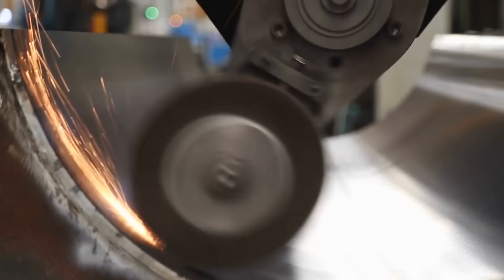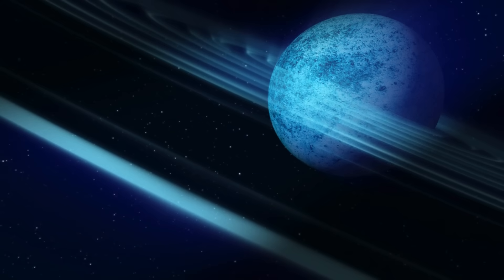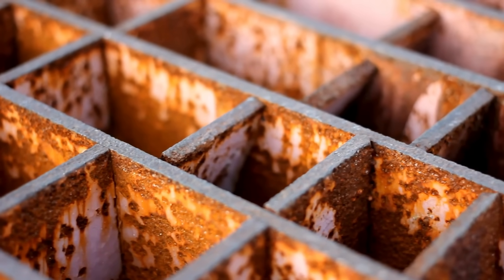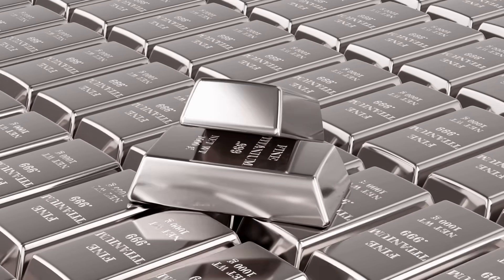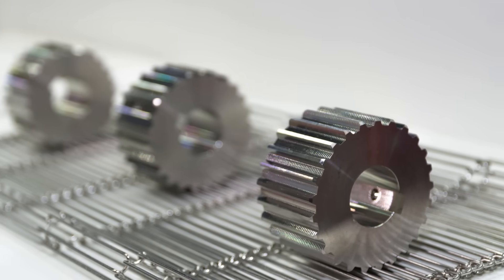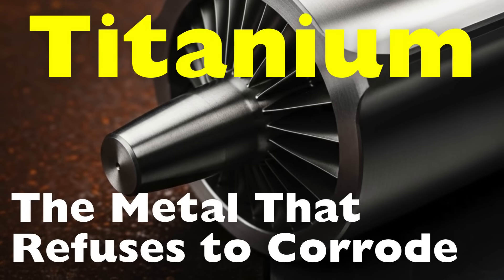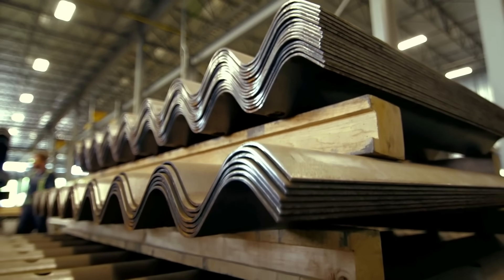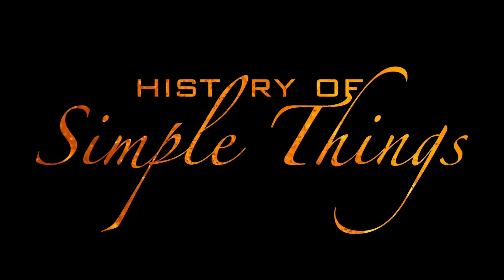Have you ever wondered how a metal can survive in the harshest environments — like deep underwater, in outer space, or even inside the human body — without rusting or breaking down? That metal is titanium. Known for being incredibly strong, lightweight, and nearly impossible to corrode, titanium is one of the most fascinating materials we've ever discovered. But what exactly gives it this near-invincible resistance to rust? Let's explore the science behind titanium's corrosion-proof nature, right here on History of Simple Things.